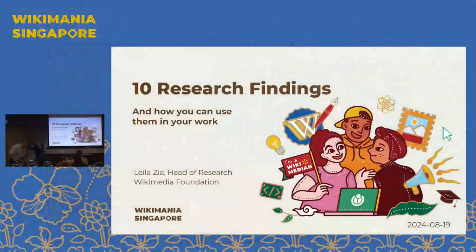Hi everyone, my name is Leila Zia, I'm the head of research at the Wikimedia Foundation. Thank you so much for coming to this session, whether you're joining in the room or watching live now or in the future. I'm going to share some research findings from the work of the research team at the Wikimedia Foundation. I have prepared 10 of them, but really the purpose here is to help you engage with the research, so if we end up covering fewer of them, that's okay.